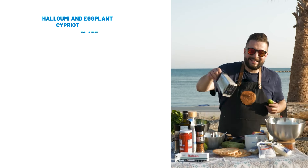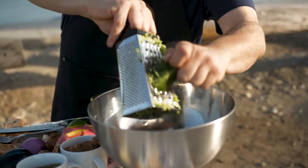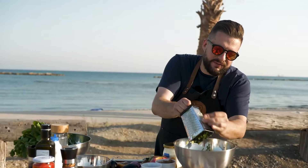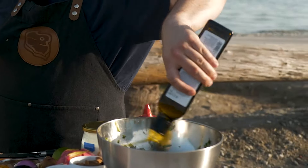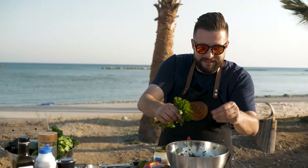Let's start by grating our cucumbers — local ones of course — to let out that water. Now a clove of garlic, because tzatziki loves garlic. It's filled with taste: black pepper of course, some olive oil, and maybe some herbs. What's perfect for this dish is of course mint.